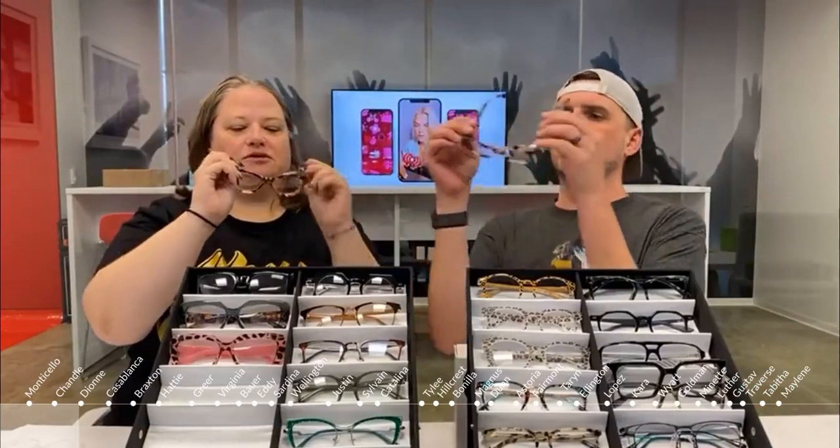This next frame is called the Dion — a cat eye made out of acetate, so it's very sturdy without being heavy. It's got some cute little bling at the top and has very retro vibes. Great for Halloween if you're dressing up as a pink lady, someone from the fifties, or a librarian.